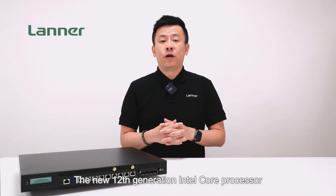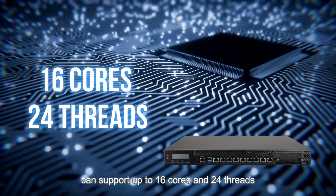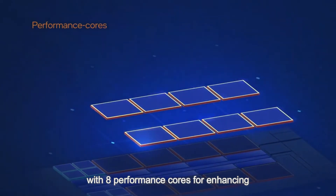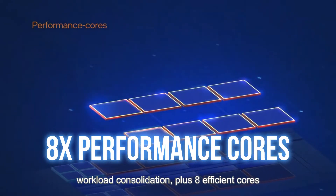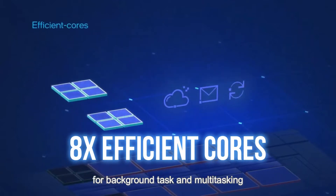The new 12th generation Intel Core processor can support up to 16 cores and 24 threads, with 8 performance cores for enhancing workload consolidation, plus 8 efficient cores for background tasks and multitasking.